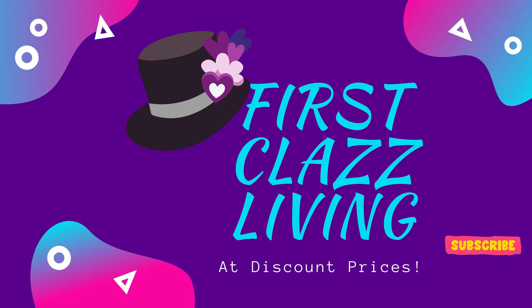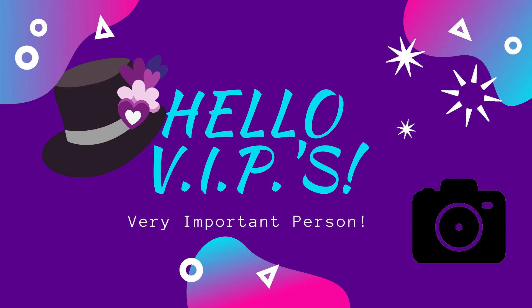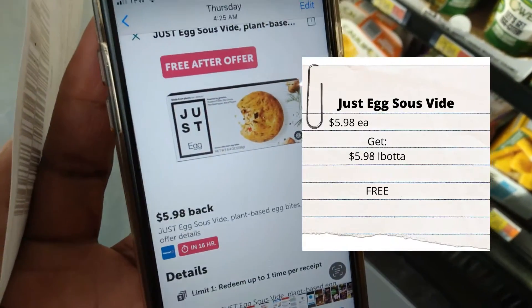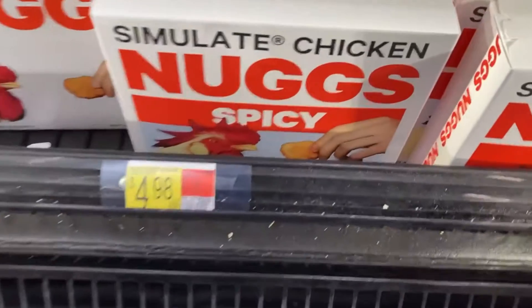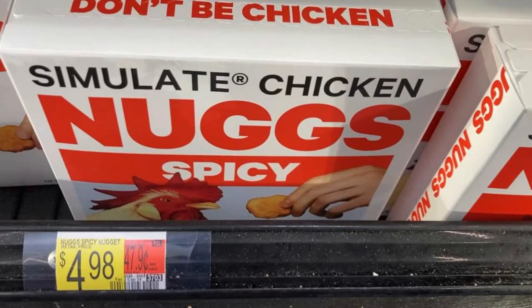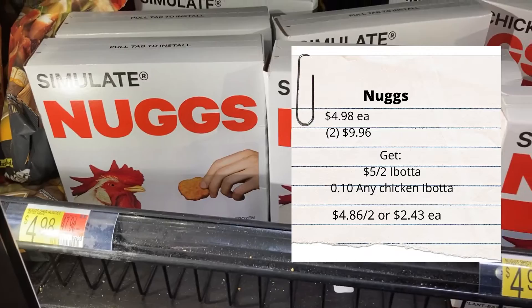Let's go into Walmart and see what deals we can find. Get back five dollars and 98 cents on Ibotta making it completely free. Nugs are four dollars and 98 cents each - pick up two of them, get five dollars back when you purchase two on Ibotta. I also had a 10-cent any chicken rebate attached, so that makes two of them just four dollars and 86 cents, or two dollars and 43 cents each.